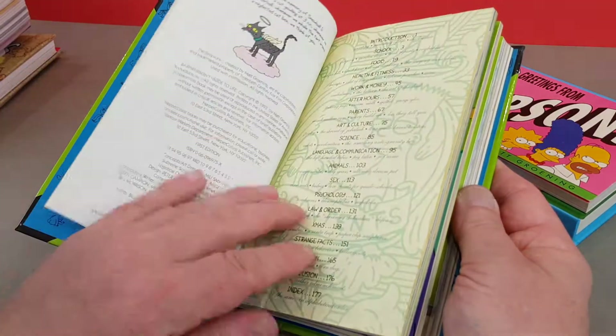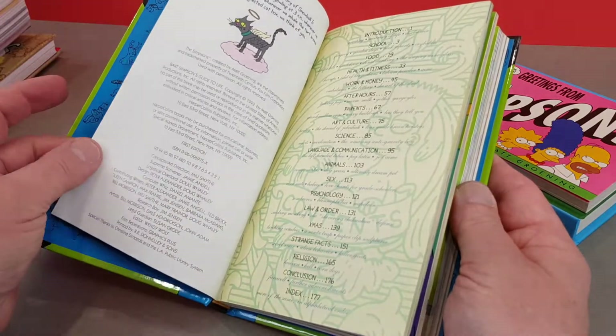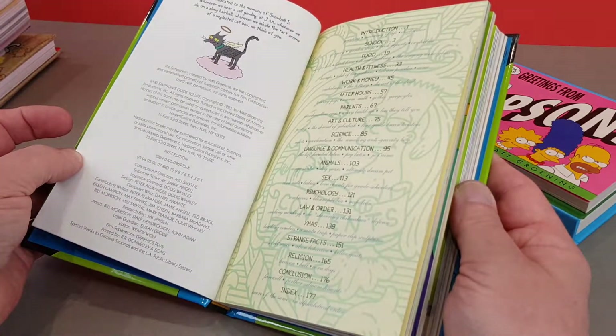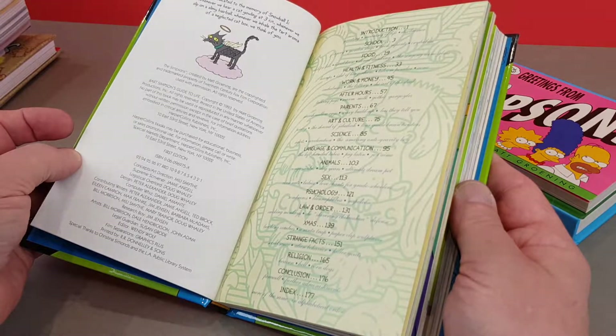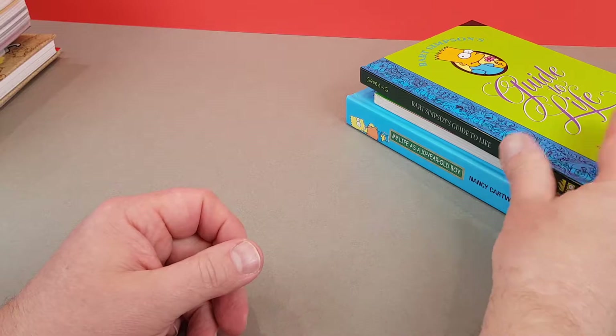Helped into print by Matt Groening — this is the US edition, a first edition. It looks like January 1993, because that's the lowest date printed on it.